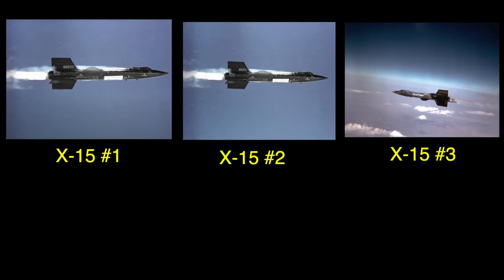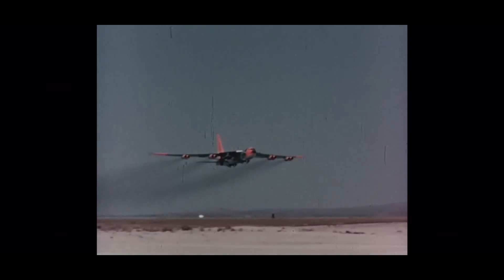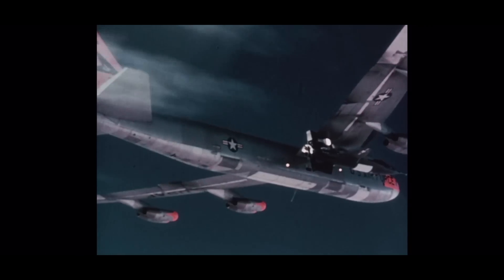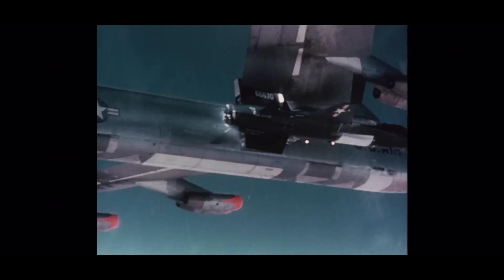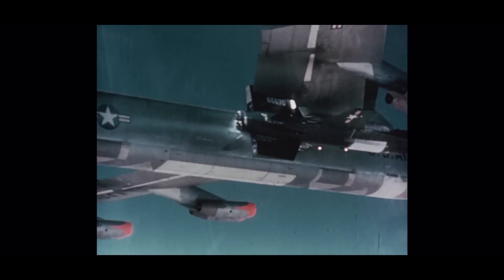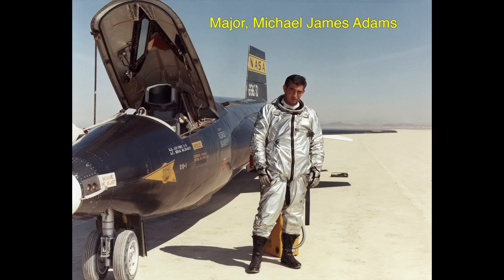On the morning of November 15, 1967, at 9:13 a.m., a B-52 lifted off from Edwards Air Force Base in Southern California's Mojave Desert. Attached underneath its right wing was the X-15 No. 3 aircraft, being piloted by United States Air Force Major Michael James Adams.